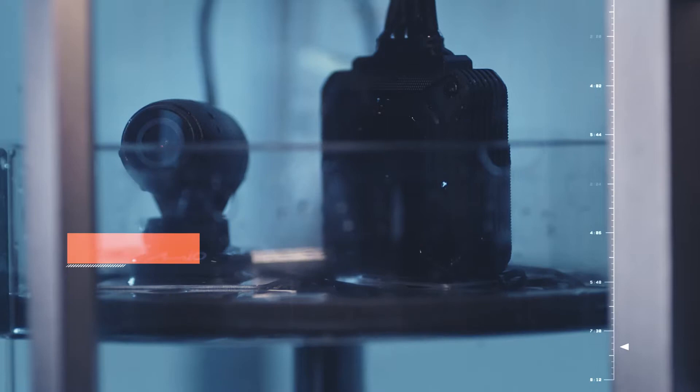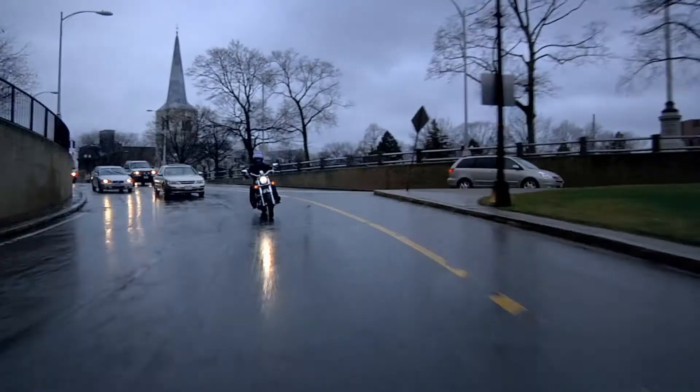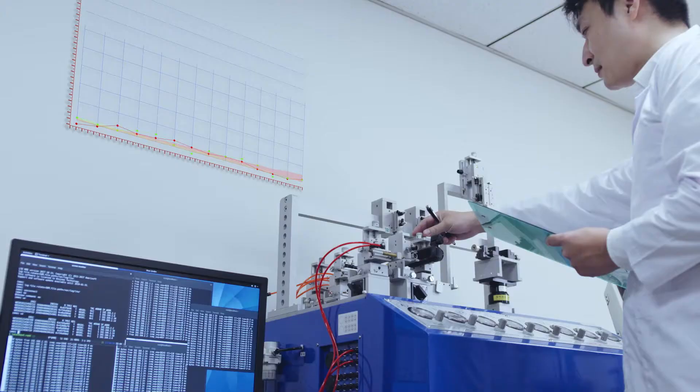Drop testing ensures that our products continue functioning even when knocked around or dropped. Mio motorcycle dashcams undergo extensive waterproof testing for uninterrupted operation in wet weather conditions.